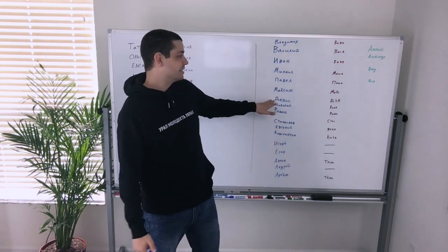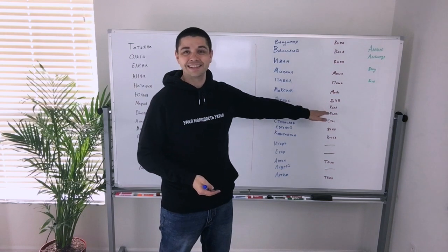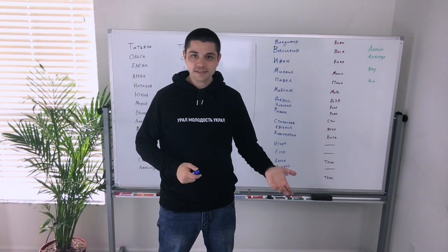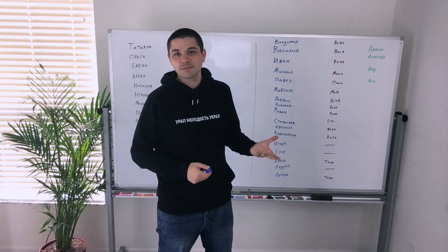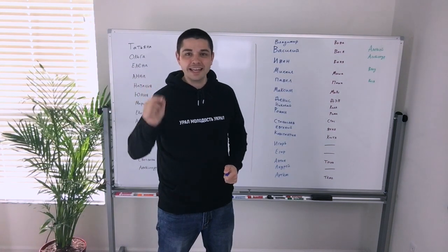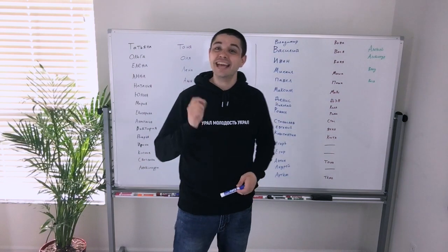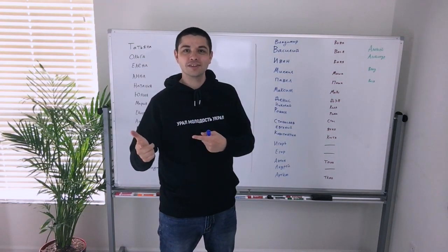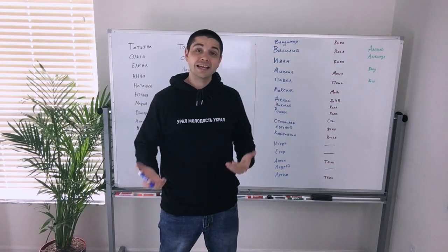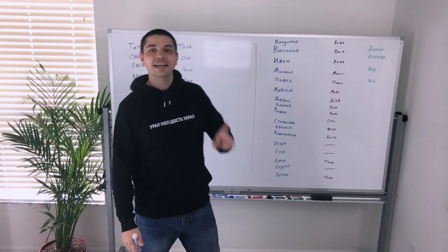Next, this one is another one that confuses a lot of people: the name is Denis, and the short form of the name is Danya. Now Denis in English sounds like a girl's name — there's an English name Denise — so when we say the Russian man's name Denis it sounds very similar. In English we have the man's name Dennis with the stress on the first syllable, but in Russian it's on the second syllable: Denis. And the short form is Danya. There's also another man's name in Russian, Daniil, and Danya is only the short form of Denis — in Russian Denis. Daniil has its own short form.